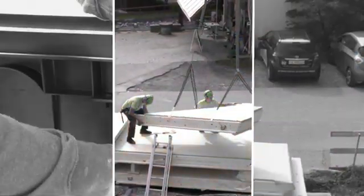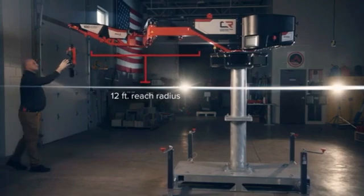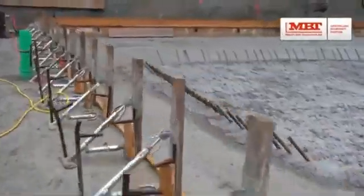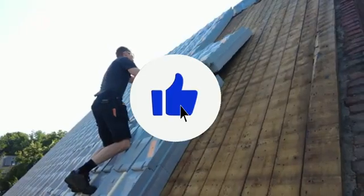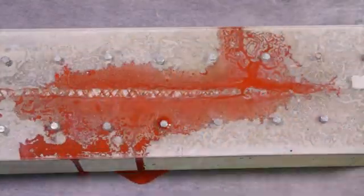Hi guys and welcome to another video on Field Tech Focus. In this video, discover the latest in construction technology, from 3D printing to drone surveying. See how innovative tools are revolutionizing the industry, making building faster, safer and more cost effective.